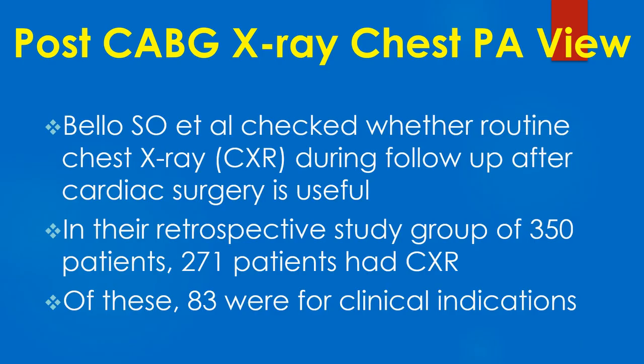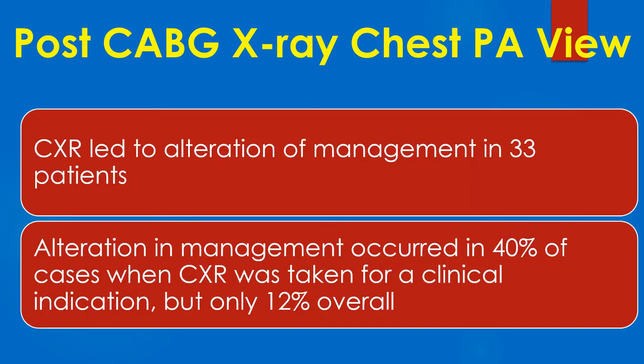Bello and colleagues investigated whether routine chest X-ray during follow-up after cardiac surgery is useful. In their retrospective study of 350 patients, 271 had a chest X-ray, of which 83 were taken for clinical indications. Chest X-ray led to alteration of management in 33 patients — in 40% of cases when taken for a clinical indication, but only in 12% overall.